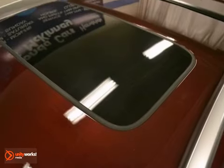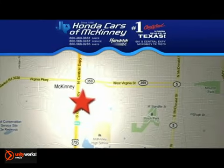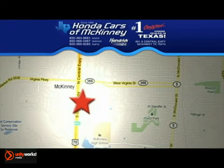You really need to see it in person, so stop in for a test drive today. We're conveniently located on Highway 75, northbound exit 40A in McKinney.